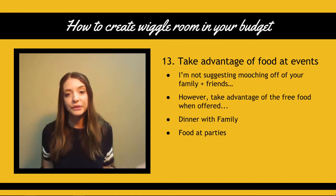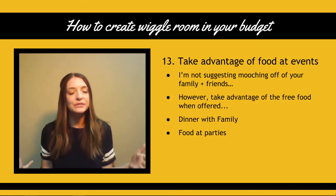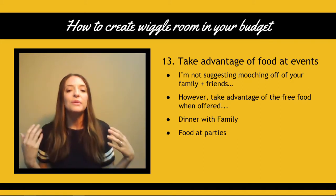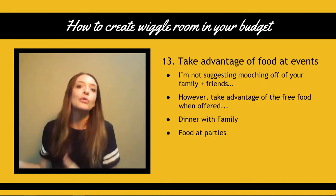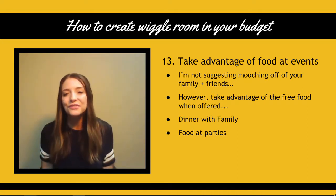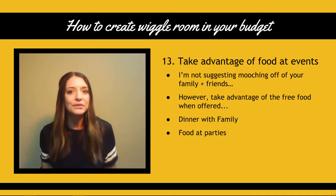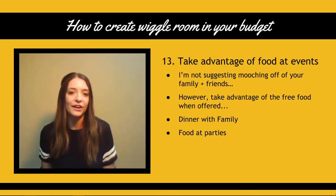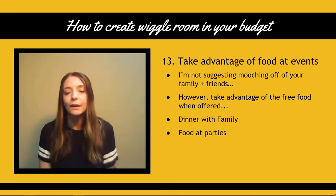Number 13: take advantage of food at events. I'm not suggesting to go and mooch off your friends and family. However, when you are at these events, take advantage of the free food that is offered. If your family is anything like mine, especially my mom and grandma, when you eat at their house, they want you to eat and a lot of times they want you to take leftovers. So take advantage of those times when people are trying to be generous or just having food out at a party. Don't be shy, come hungry when you know there's going to be food. It's kind of a free meal and people love it because they're being hospitable — totally a win win.